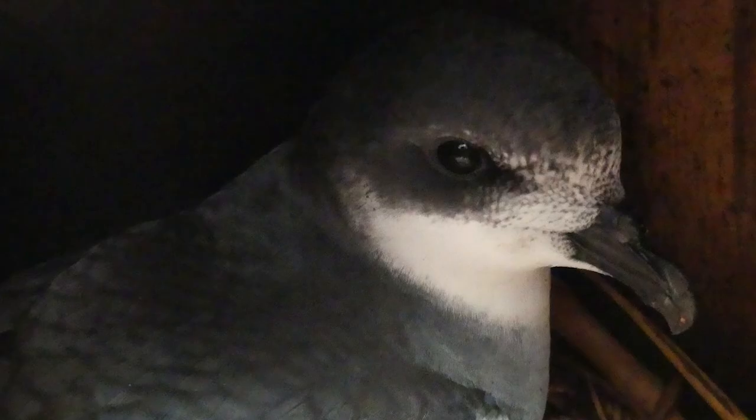Rarely seen, Chatham Petrels are medium-sized petrels which are dark grey above, white below, and having a range of mottled greys and white on their foreheads, with their unique wing patterning being the main way to help tell the difference between them and other related birds.